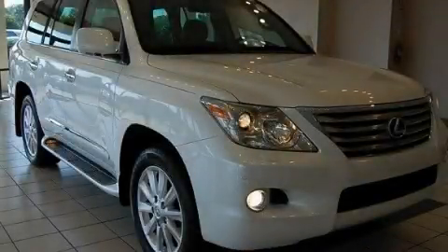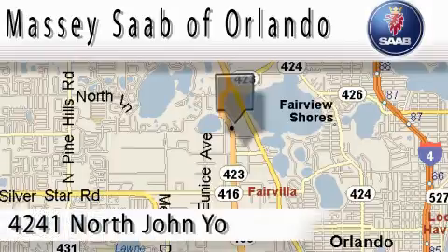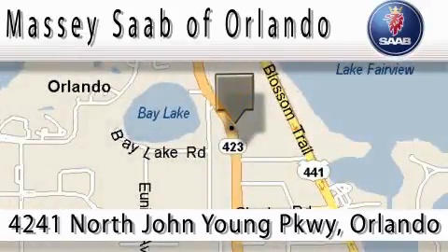We invite you to contact us today to learn more about this vehicle. Massey Saab of Orlando is located at 4241 North John Young Parkway in Orlando. Our main objective is to make your experience at our dealership a satisfying one, whether it's for sales, service, or parts.